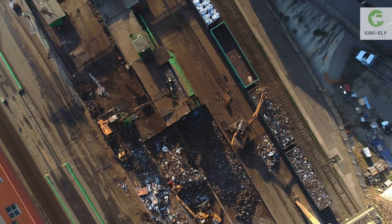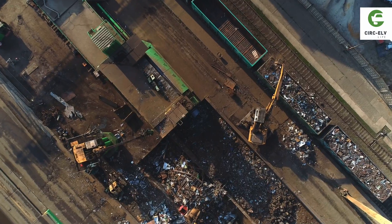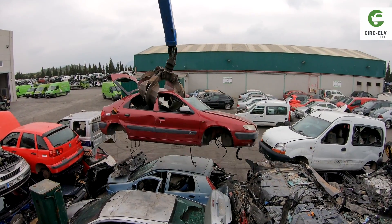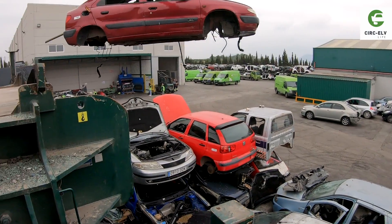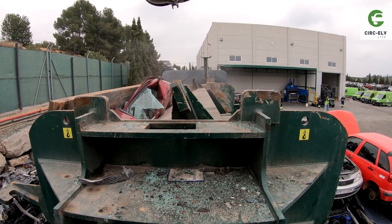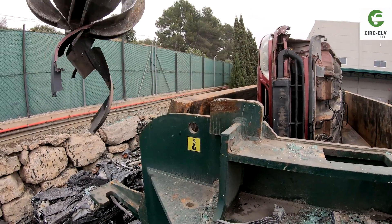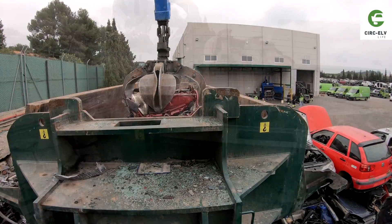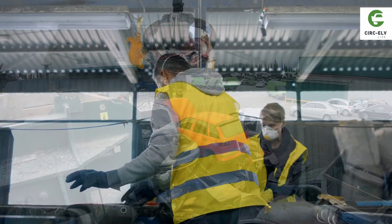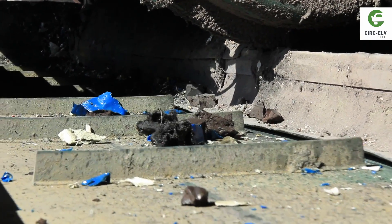The current treatment process for end-of-life vehicles includes depollution and removal of components so they can be reused at authorized treatment facilities. Depolluted ELVs are then shredded for recovering metals, both ferrous and non-ferrous. But what about plastics? One and a half tons of mixed plastics are annually entering post-shredding treatment facilities where available, where they are sorted, cleaned and recovered.